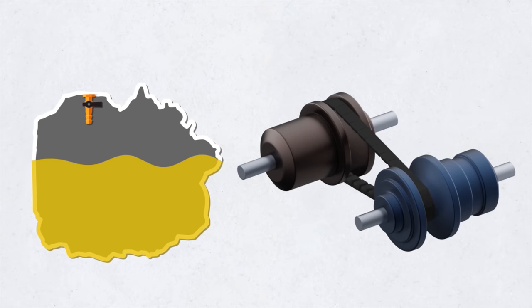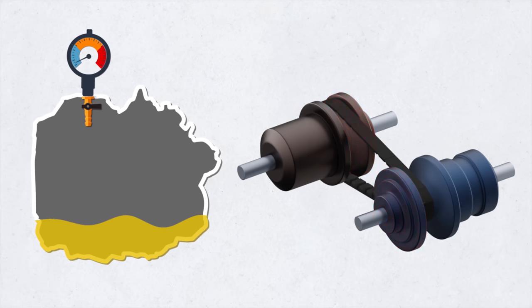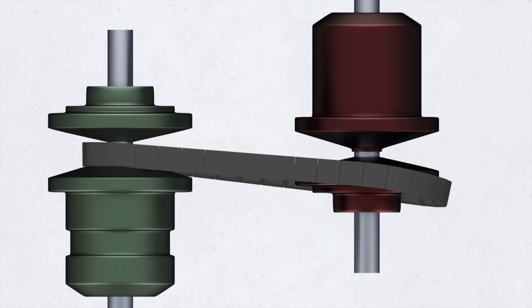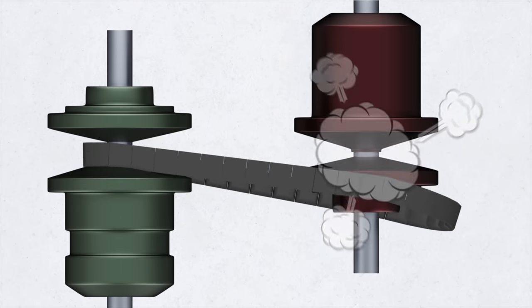The CVT also needs careful maintenance — you need to change the oil every 30 to 35 thousand miles; otherwise the valve bodies become clogged, the oil pump cannot build up normal pressure, and the pulleys cannot converge and diverge normally to clamp and unclench the belt. As a result, the belt slips and wears out and can break. The belt itself consists of metal parts, and when it breaks they scatter throughout the box, destroying everything around it.